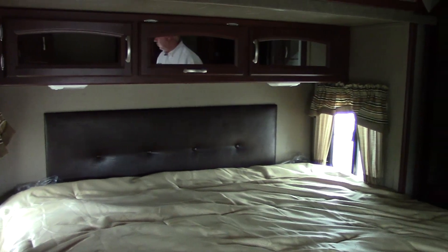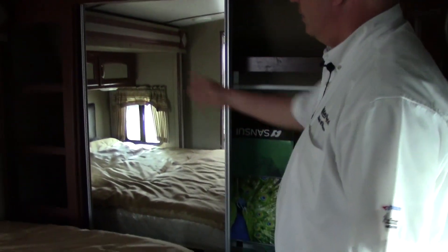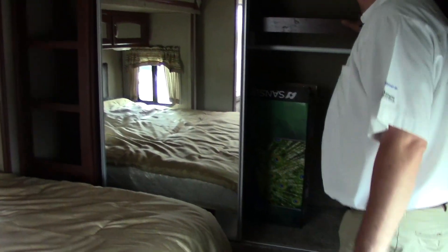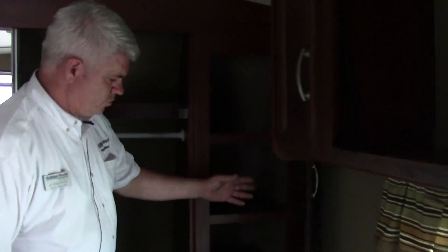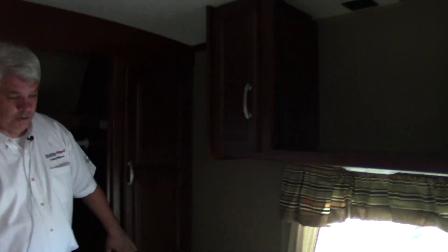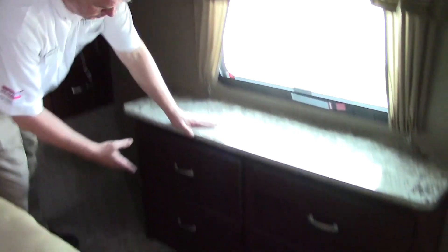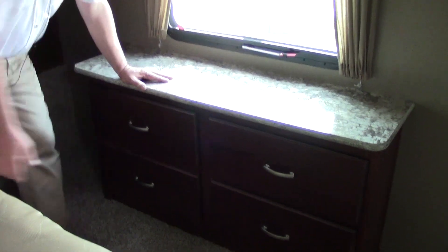You also have cabinets above the bed. Across from it is a full-length closet with space for shoes and shirts. In the closet you have a place to hang things, additional space above, more drawers, and a chest of drawers with four big deep-pull cabinets — so they really did a good job organizing your storage space.